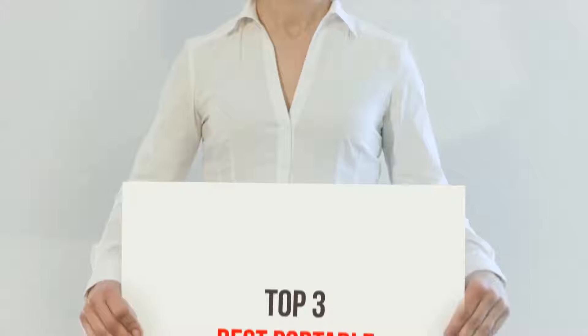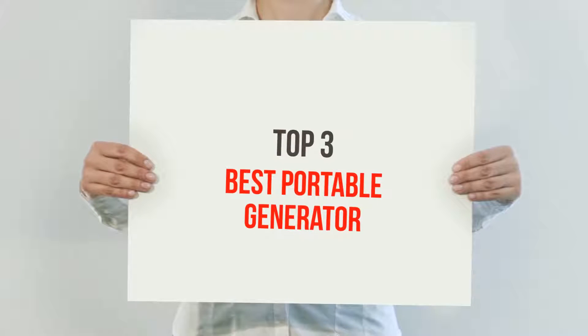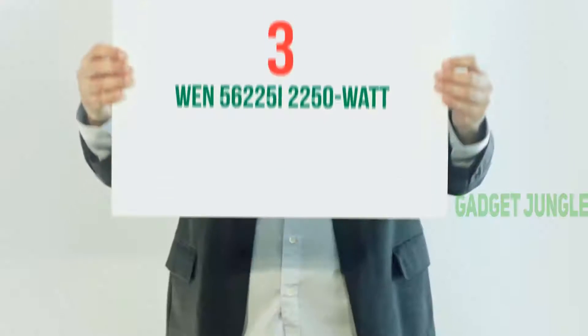Hi guys, welcome back to my channel. In today's video, we're going to check out the top three best portable generators.